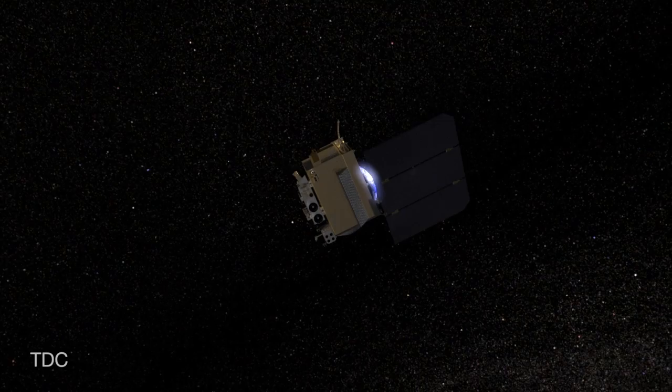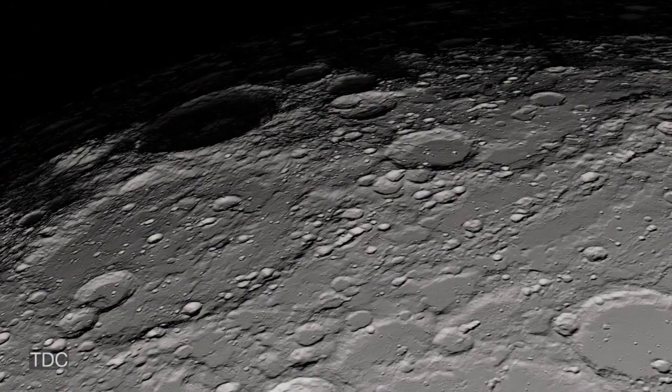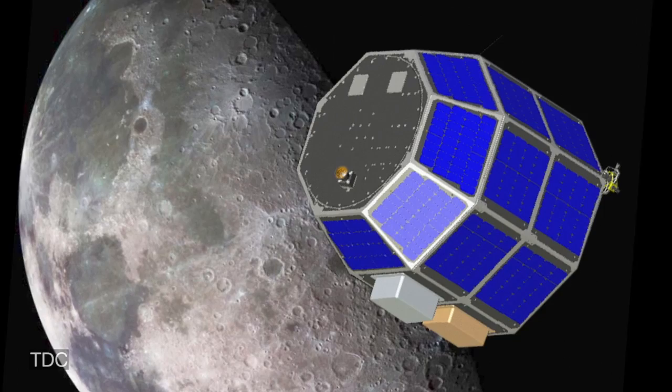This test, and the data obtained from it, sets the stage for future high-data-rate laser communication demonstrations that will be a central feature of NASA's next moon mission, the Lunar Atmosphere and Dust Environment Explorer.